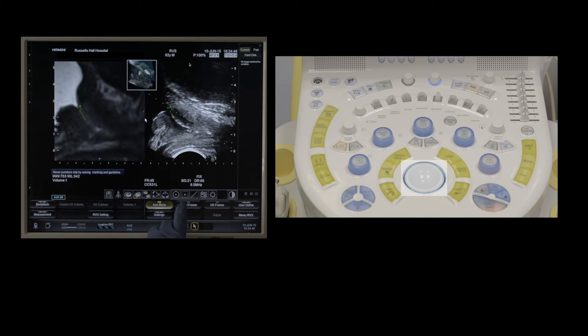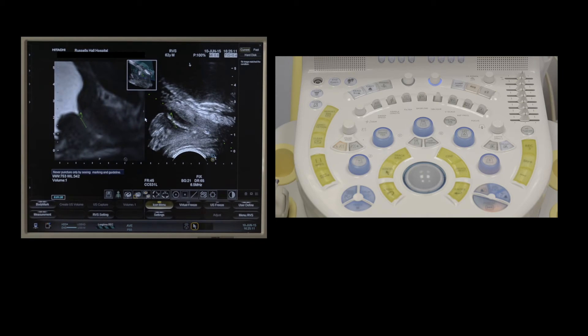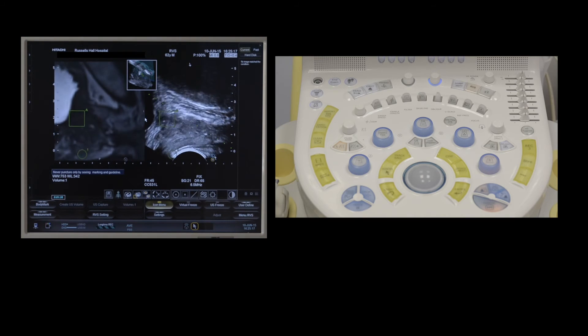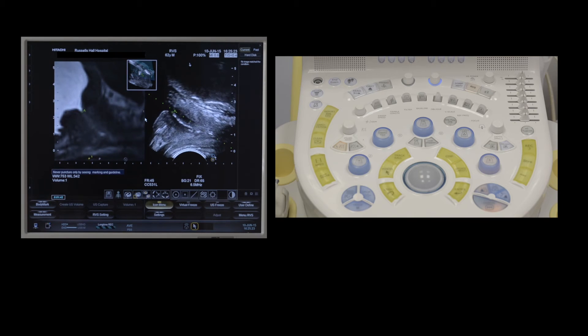I then press the virtual freeze button, which freezes the MRI image. I can then adjust the ultrasound probe, which moves the ultrasound image to the appropriate place. I place the square and straight line markers at the bladder neck and prostatic urethra on the ultrasound and press adjust. Now both the MRI and ultrasound images correspond to each other.